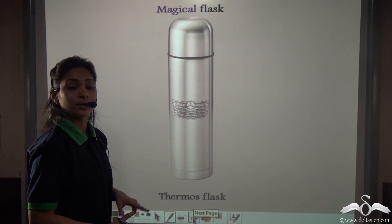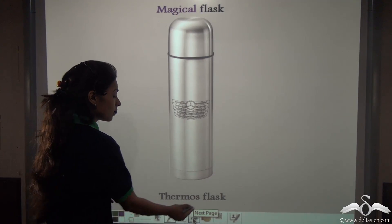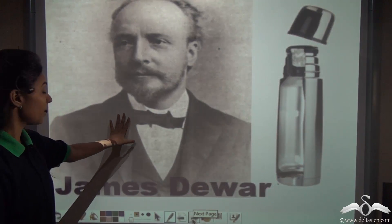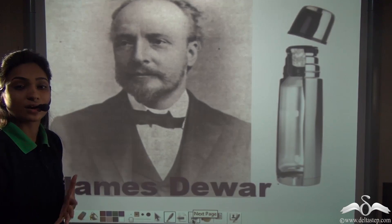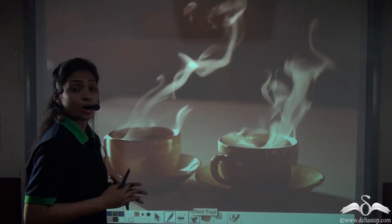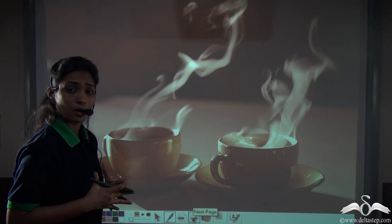His mother told him that it was a magical flask, known as a thermos flask. It was invented by Sir James Dewar, that is why it is also known as Dewar's flask. How did that magical thermos flask work?